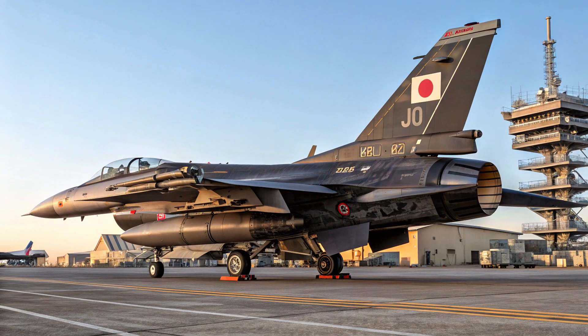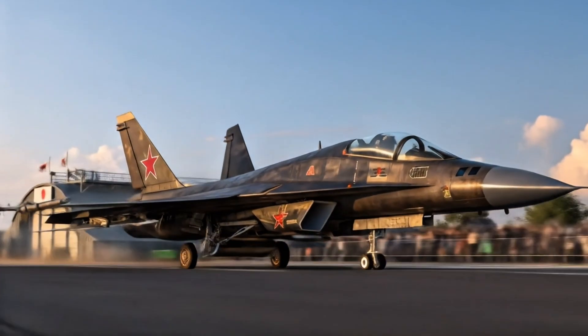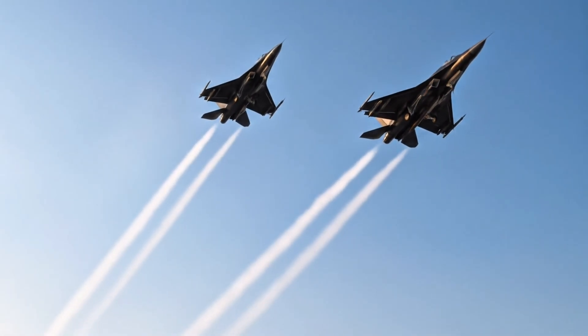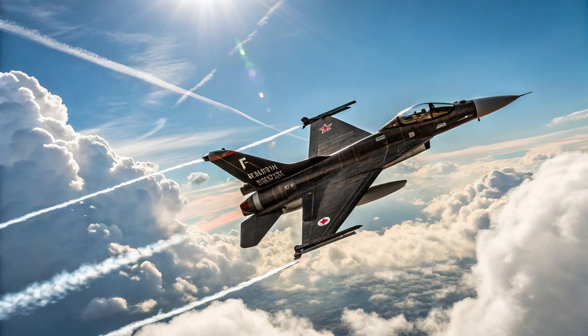The Mitsubishi F2 might not be produced in large numbers, but its advanced features, unique design, and role in Japan's air defense make it a truly remarkable fighter jet. It stands as both a symbol of Japan's technological innovation and its strategic defense independence.